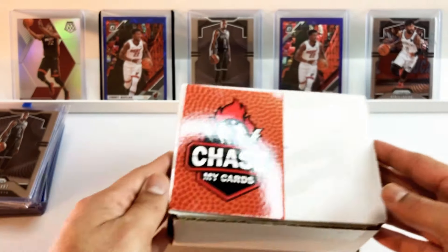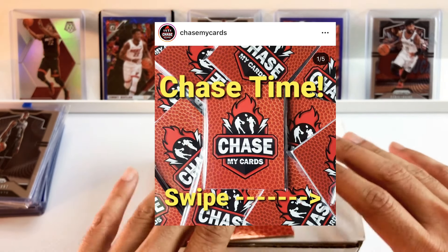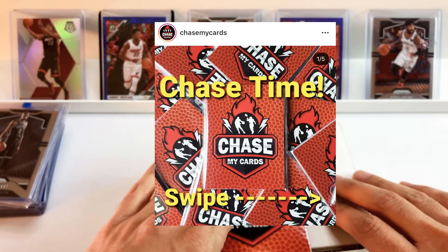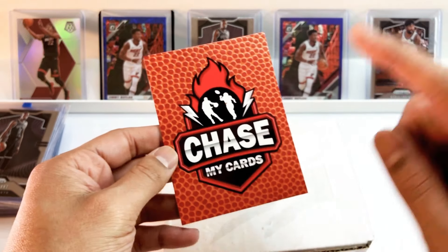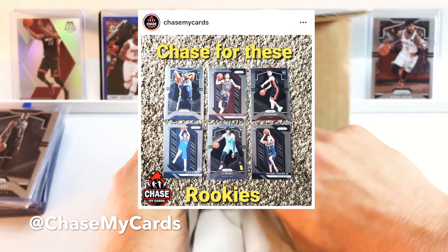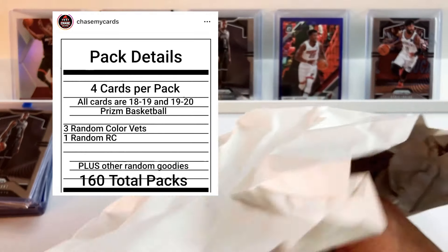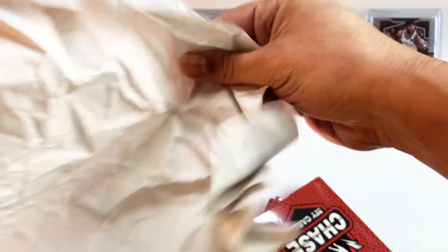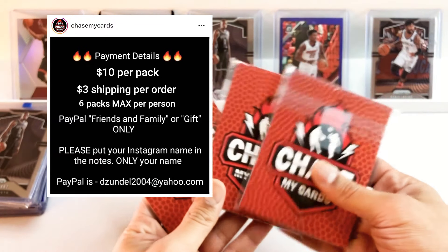Let's get into the Chase My Cards chase. I picked up three of these, ten dollars each plus three dollars shipping. I am chasing six different rookies: Luka, Zion, Ja, Trey, Michael Porter Jr., and Tyler Hero. Check him out on Instagram — it's just Chase My Cards. I think it was like three or four colored veterans and one rookie in each, and he said there may be some extra goodies too.